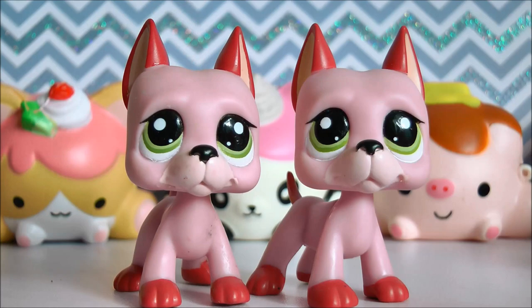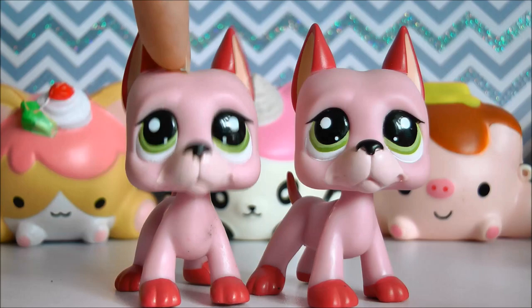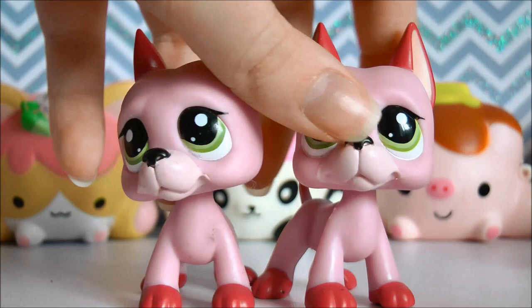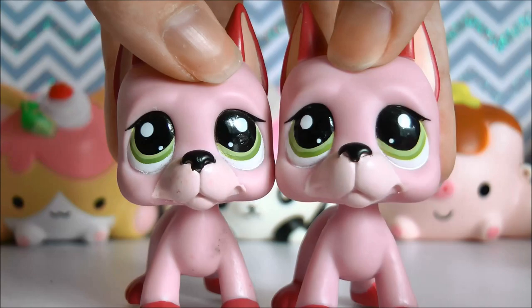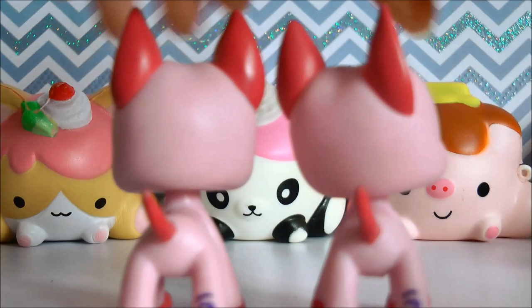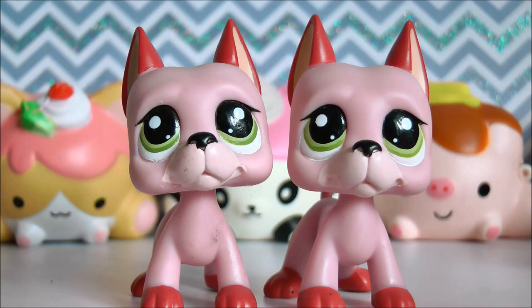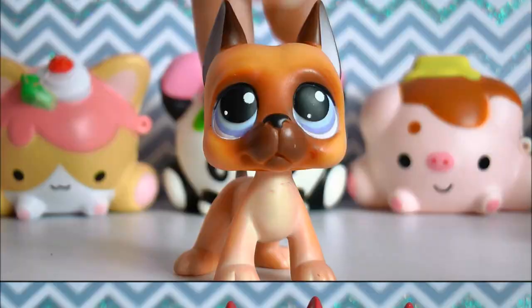I actually got a double of this little guy. You may have seen me open this one in a video - I got contacted by an eBay store and they asked me to review some of their pets, and they didn't know I already had this Great Dane, so they just sent it to me randomly. Now I have two little twin boys. I'm probably eventually going to trade or maybe sell him, but they look so cute together and I do really love him. It's a very unique colour - it's pink, but not a super bright pink. I just love how they look. That was my first Great Dane, and I got the second one recently but I thought I'd put them together since it's pretty much the same pair.